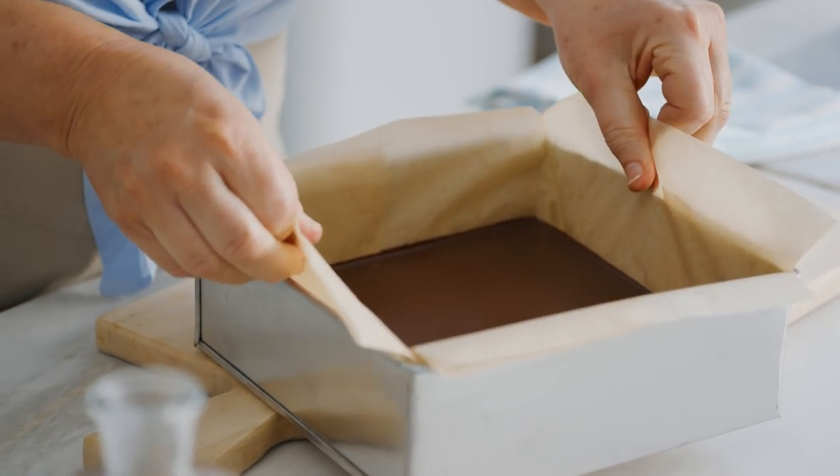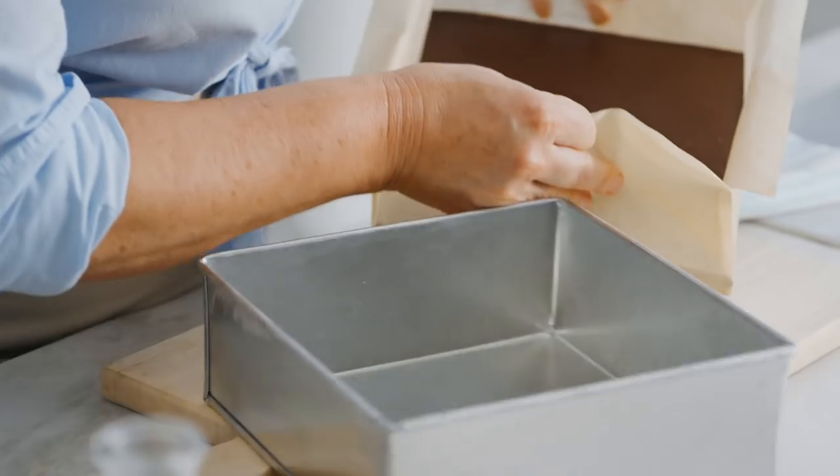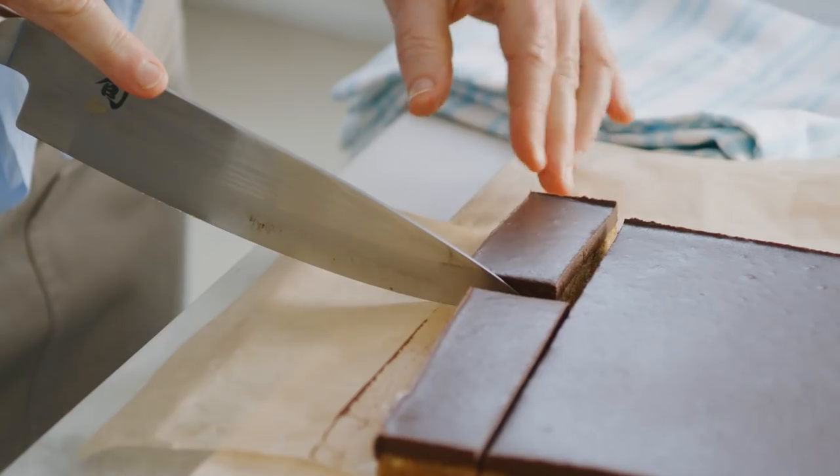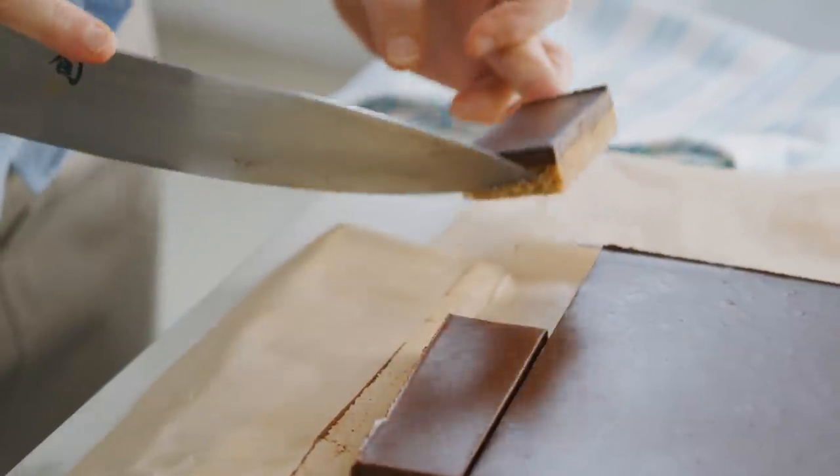The slice is set. Look at that — that is the most delicious, raw, better-for-you treat that you can have stashed away in your fridge whenever you need a delicious little bite.